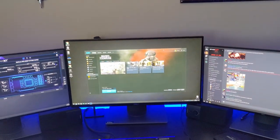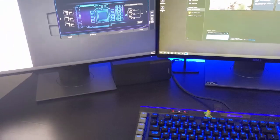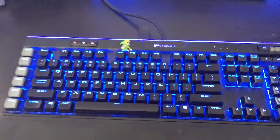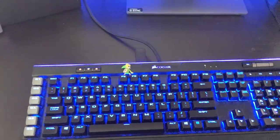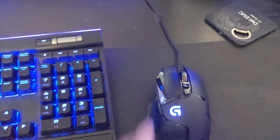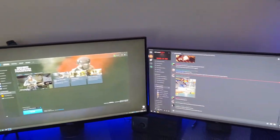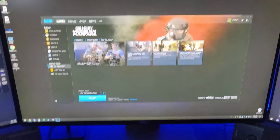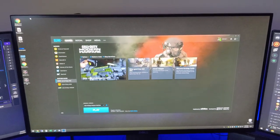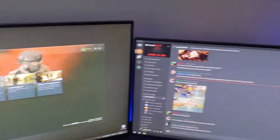Moving over to the main setup — a triple monitor setup with an RGB strip behind it that illuminates blue. I've got the Corsair K95 RGB Platinum keyboard, really nice. For mice I use the Logitech G502 — I've got two of them, one for each setup, and I carry a third when I travel. The main center display is a 27-inch Dell G-Sync, 144Hz, 1ms TN panel.